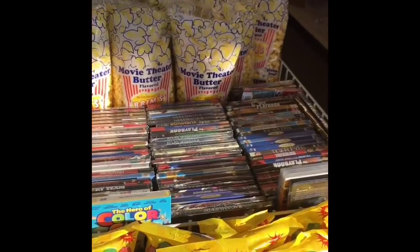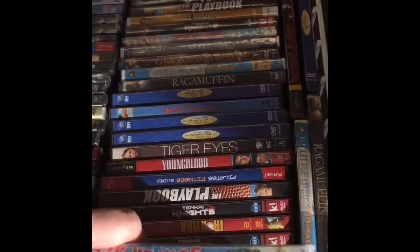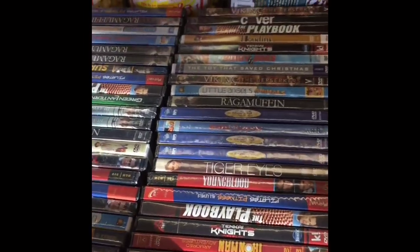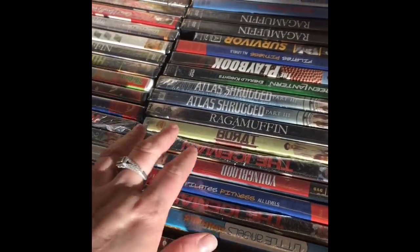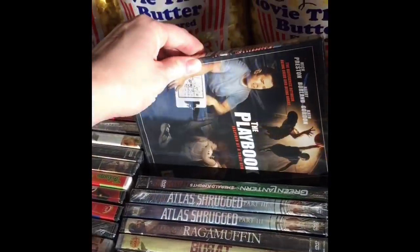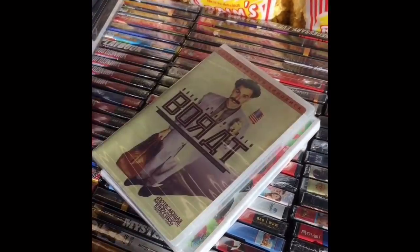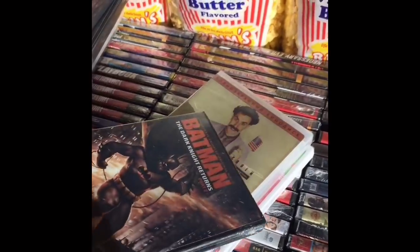So this was new for my Dollar Tree. When I walked in I saw some movie theater butter popcorn, and then I also saw a ton of movies up by the front. There were a lot of different movies but some of them I had already seen and some were a lot older, like Borat, The Playbook. They also had Youngblood. They had Glee and then they also had Batman: The Dark Knight Returns Part 2.